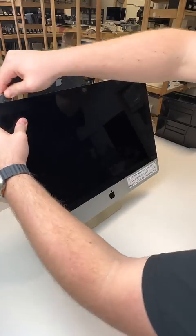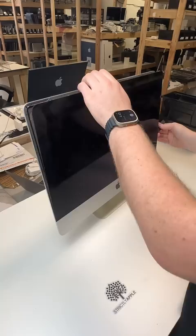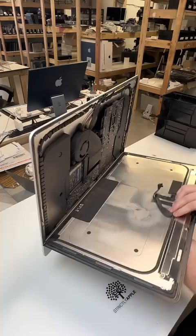This customer drove their iMac from Georgia because they couldn't trust anyone else. They wanted to speed up their 2012 iMac and use it for simple web browsing and email. Other shops told them they couldn't, but we told them they could.